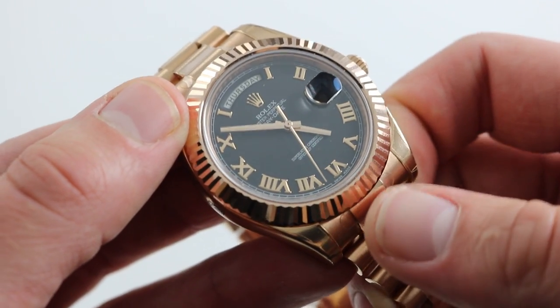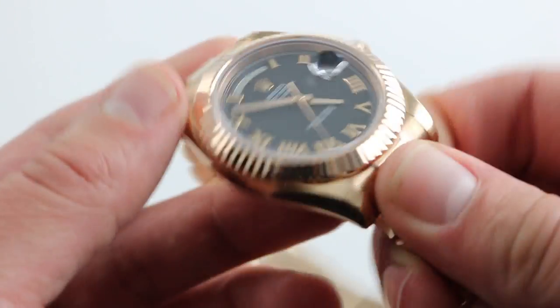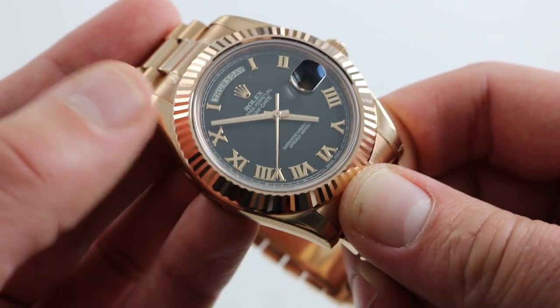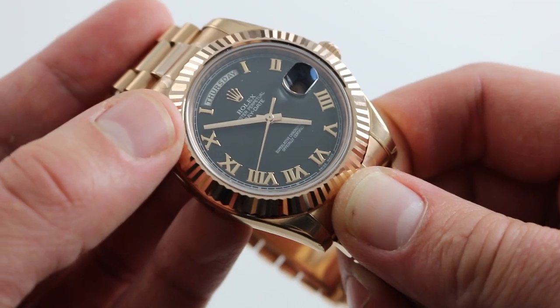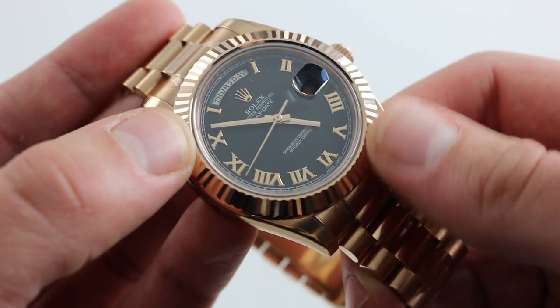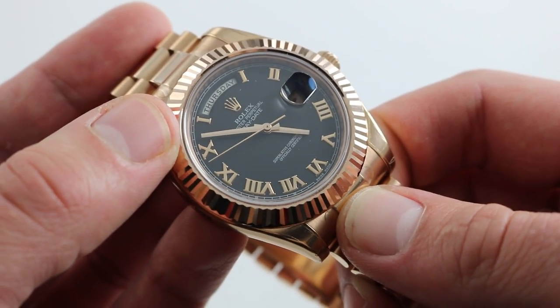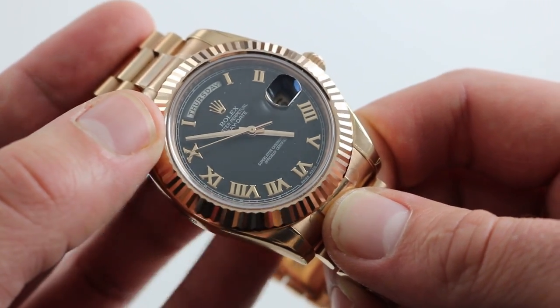It has a Breguet over-coil hairspring, handmade to resist positional timing deviation, and it is the Parachrom blue hairspring for even greater anti-magnetic resistance. With a 48-hour power reserve, 31 jewels, and very smooth bi-directional winding, it's not just a robust and accurate timepiece, it's a remarkably refined one.